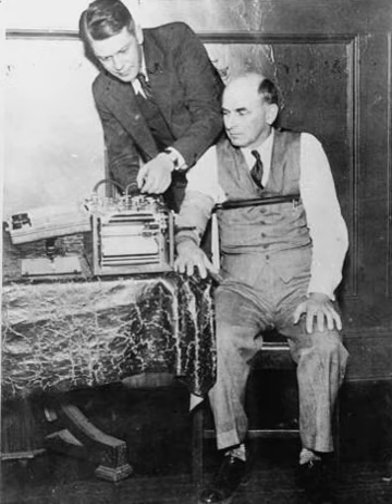In Daubert v. Merrill Dow Pharmaceuticals, Inc., the old Fry standard was lifted and all forensic evidence, including polygraph, had to meet the new Daubert standard in which underlying reasoning or methodology is scientifically valid and properly can be applied to the facts at issue. While polygraph tests are commonly used in police investigations in the U.S., no defendant or witness can be forced to undergo the test.